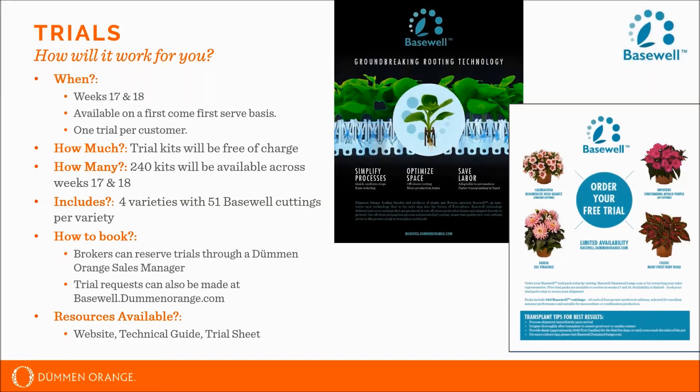If you are interested in booking the trials, brokers can reserve trials through any of our Duman Orange sales managers. We will also have a website going live tomorrow called basewell.dumanorange.com that has a trial request form. You are welcome to fill out the trial request form there, which will go directly to our offices to facilitate the process. The website will also have a technical guide and trial sheet available.